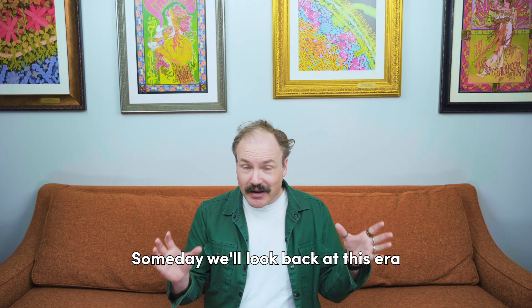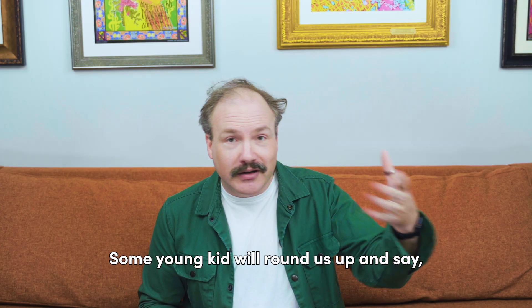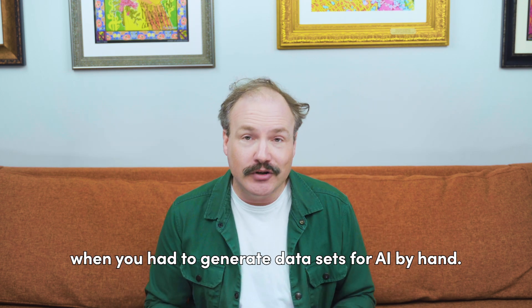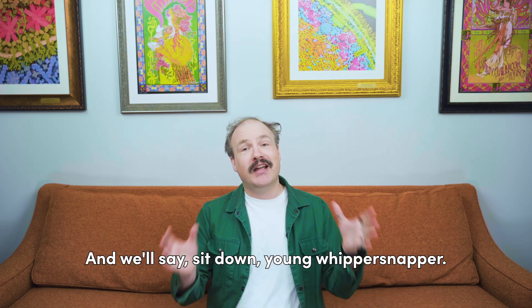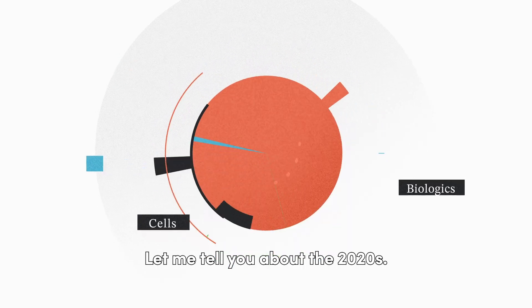Someday we'll look back at this era and we'll be the old timers. Some young kid will round us up and say "tell me what it was like back when you had to generate datasets for AI by hand." And we'll say: sit down, young whippersnapper, let me tell you about the 2020s.